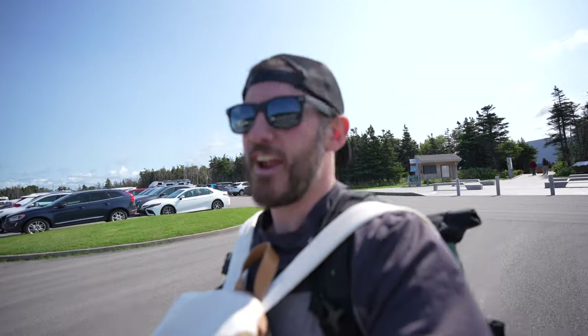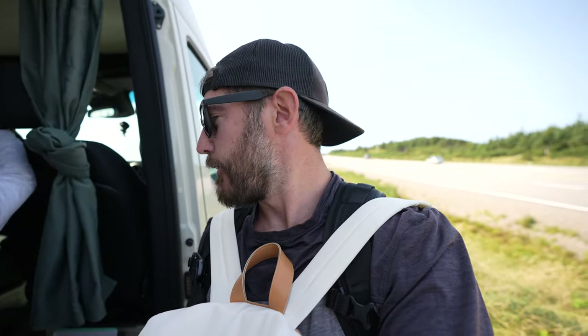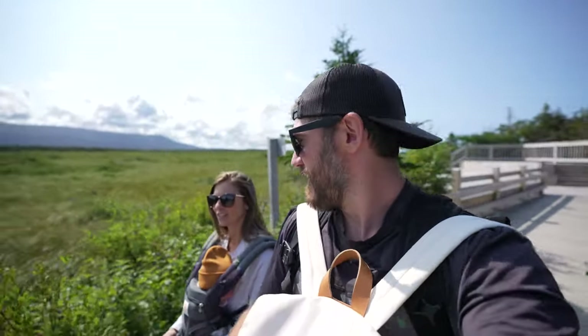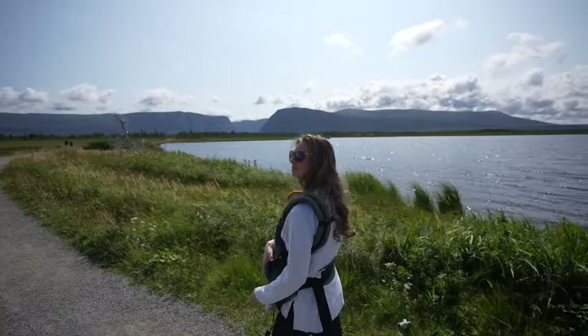We move a bit slower with the baby, but we are in the parking lot at Western Brook Pond. It's a 45-minute hike to get there, but we're just doing a quick change and then we're off. We need to get there an hour before, apparently, so we're going to have to be moving quick. We are officially on the trail — you can see the valley from a distance.